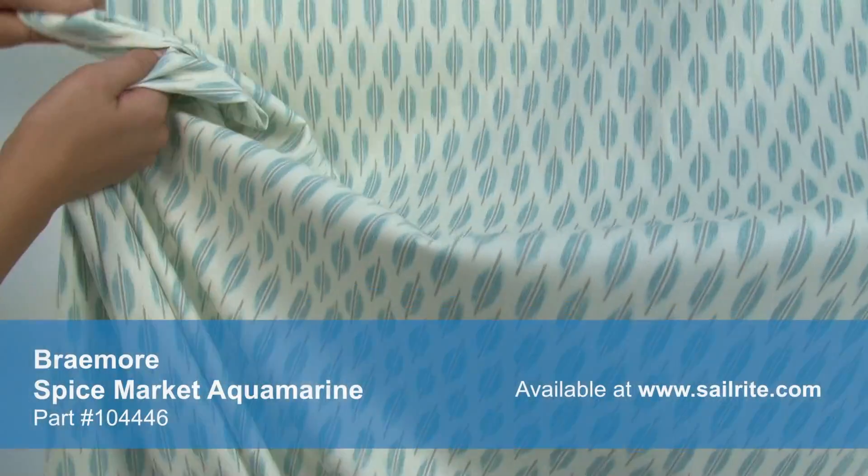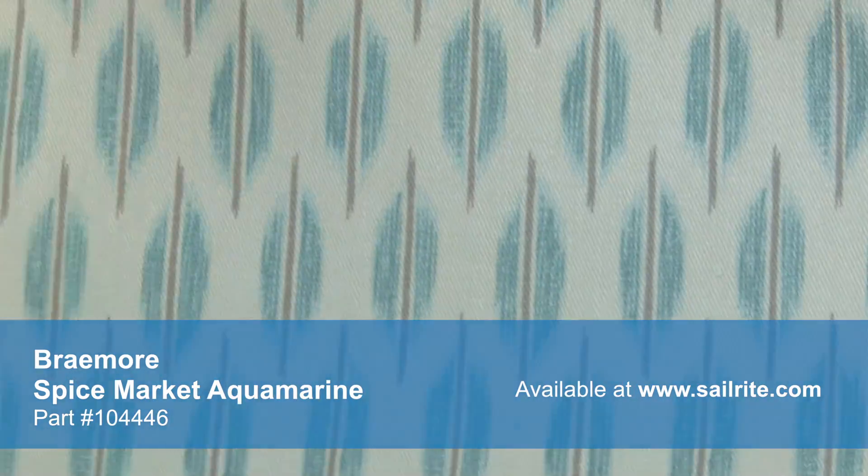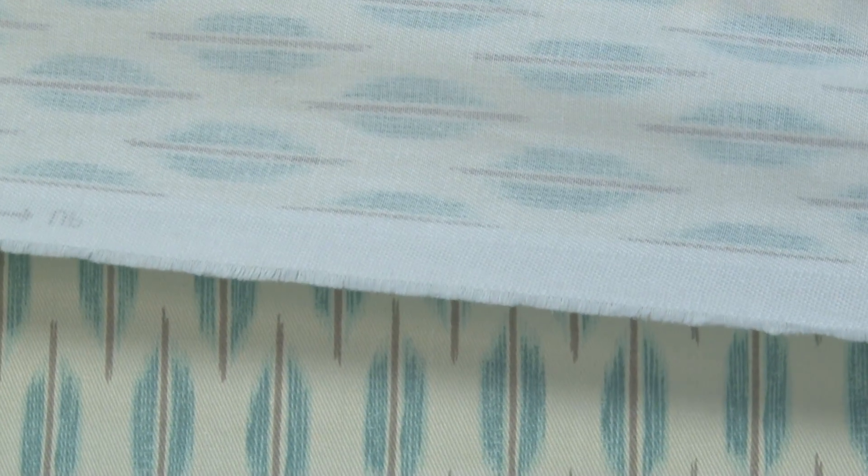Braymore fabrics are crafted for materials that stand up to abrasion and tension to be durable, beautiful additions to your home. There is a right and wrong side to this fabric, meaning only one side is meant to be exposed.